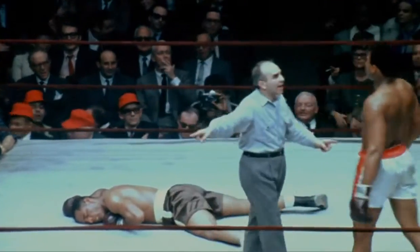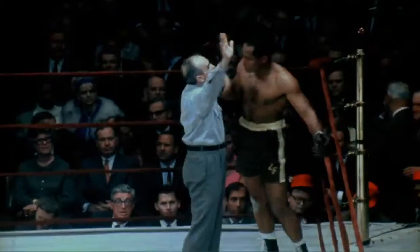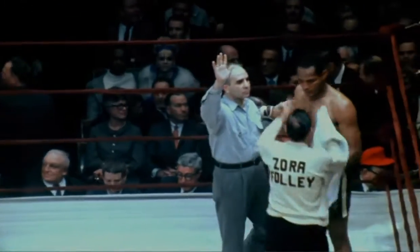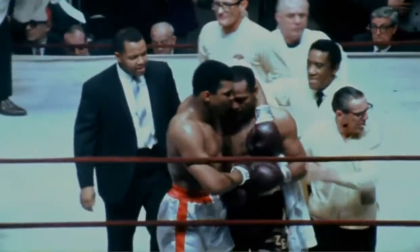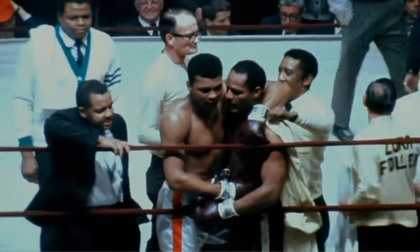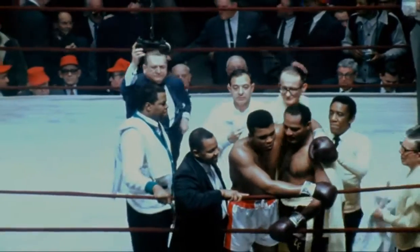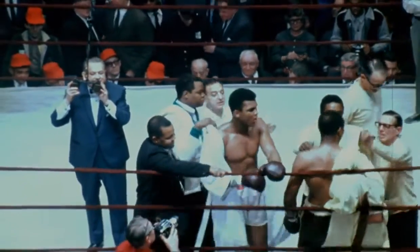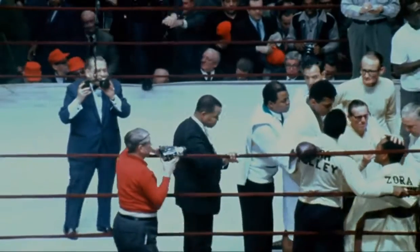That's Foley down from that right hand. I don't know if he's going to make this one — six, seven, eight — he's not. He gamely tried to get up and Muhammad Ali has retained his heavyweight championship of the world. After about one minute and 55 seconds of the seventh round, Foley tried gamely. He gave the champion the best battle of the champion's career since he has been champion. The time: one minute and 38 seconds of the seventh round. The winner by knockout and still heavyweight champion of the world — Muhammad Ali.